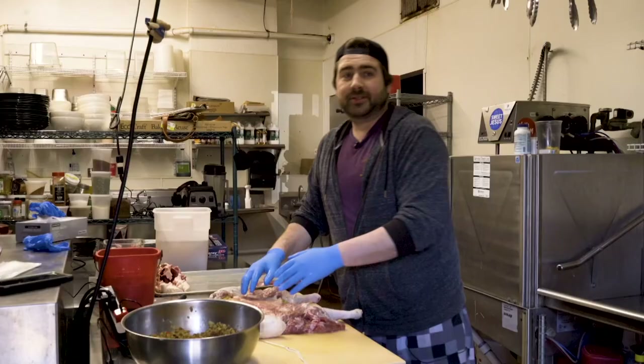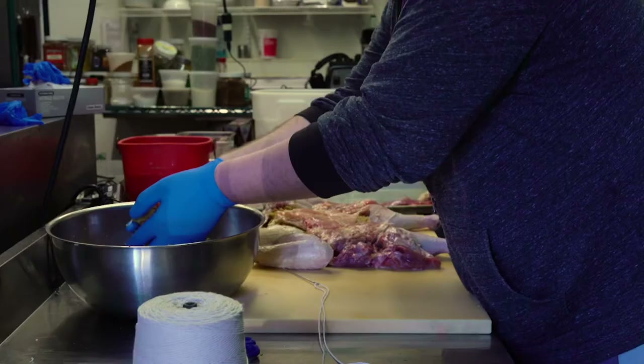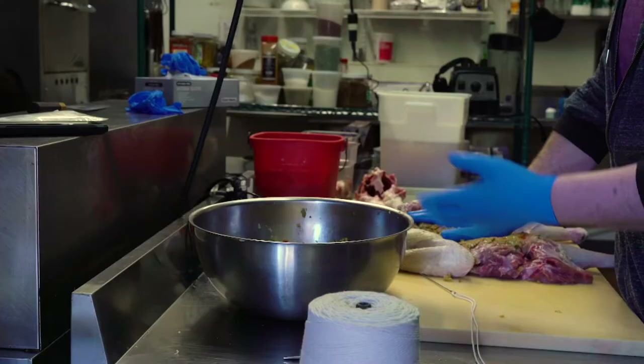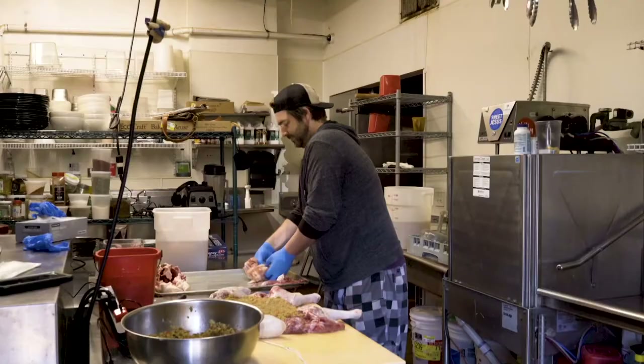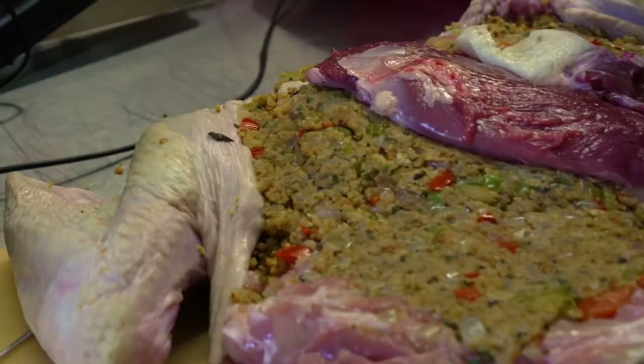For the stuffing, I took some leftover day-old bread, toasted it with a little bit of olive oil, and some leftover cornbread — fresh thyme, fresh sage, salt, pepper, and then trinity, which is the staple vegetable combination for stuffing in Cajun cuisine in New Orleans. There's a turkey stuffing, a chicken stuffing, and then a separate layer for the duck.